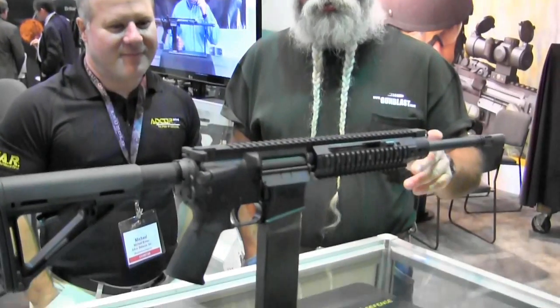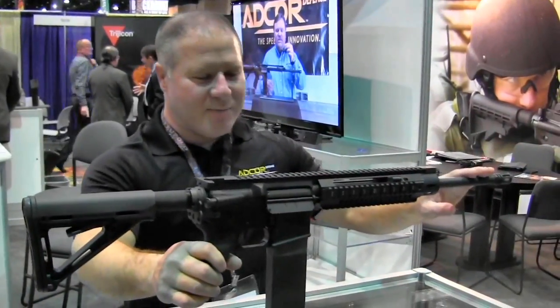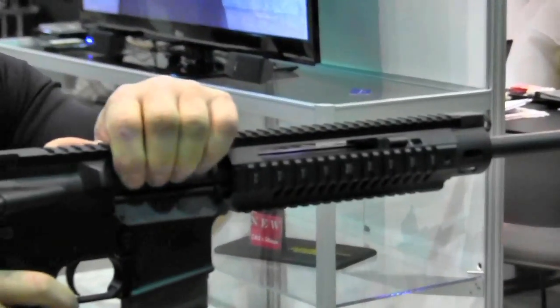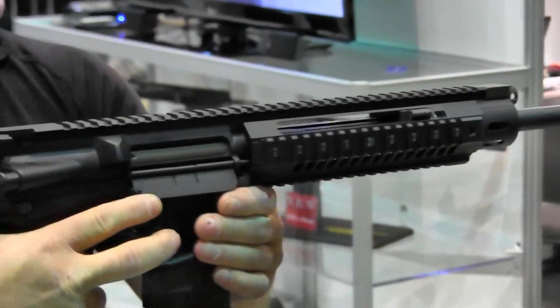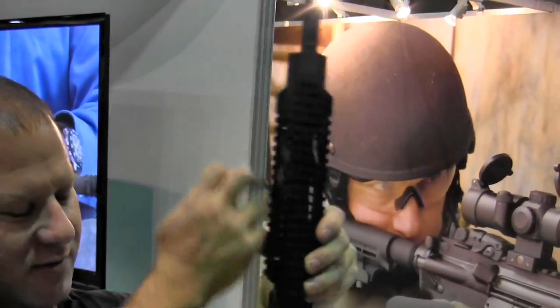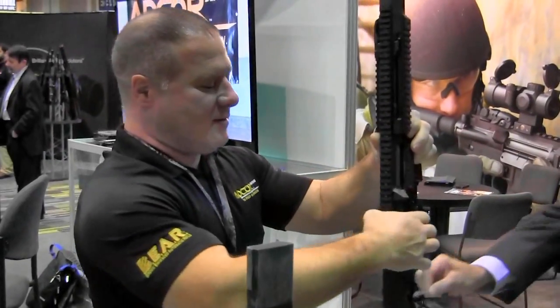We're in the AgCorp booth with Michael Brown, the designer of this weapon, and he's going to tell us about the new H-Bar model. This is the new H-Bar model — it has a heavy barrel upper receiver. Forward-placed charging handle, same dust cover. It's a tactical H-Bar that should increase accuracy without adding much weight. Still has all your other features — forward-placed charging handle, dust cover — and it is a free-floating piston system.